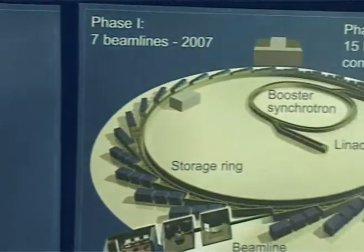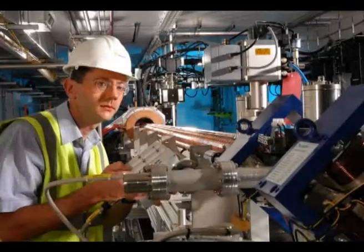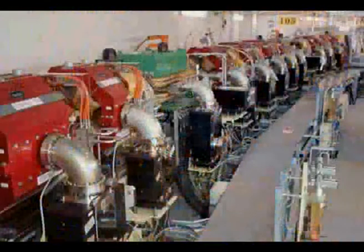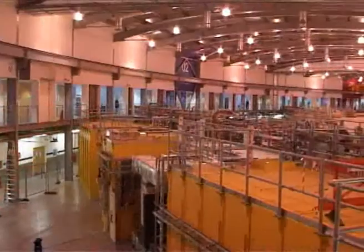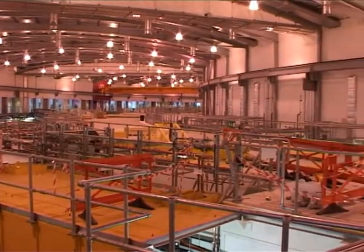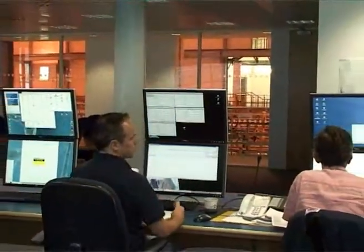So how does a synchrotron work? Electrons start their journey in a 30-metre linear accelerator and then pass into the booster synchrotron, where they are accelerated by magnets in a vacuum to close to the speed of light. The electrons are then injected into a storage ring where they pass through specially designed magnets called insertion devices, which cause the electrons to deviate from their orbit, producing X-rays a hundred billion times brighter than hospital X-rays.